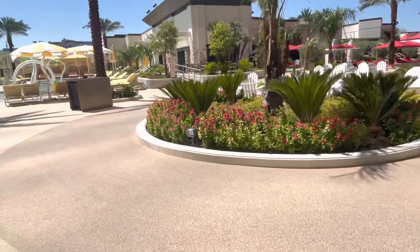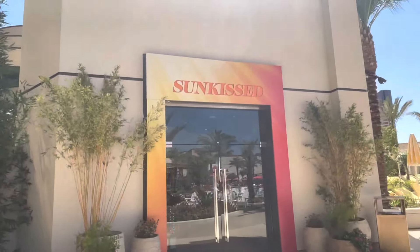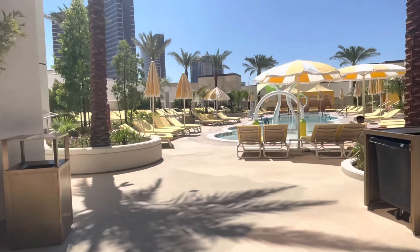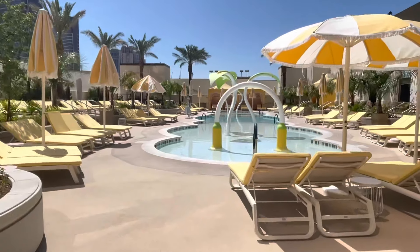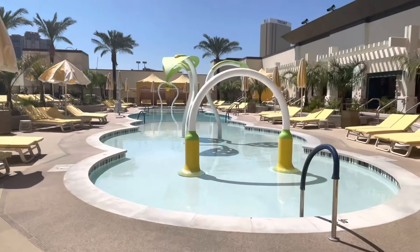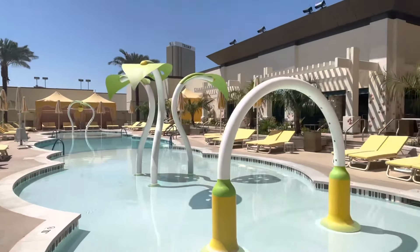Right here, when you first enter the area, there's a little Sunkist shop and this would be the kiddie pool over here. I don't believe it's open right now, but this is a little wade pool — it's deeper in the middle — and these are little sprinkle fountains. Very cute little area right here.